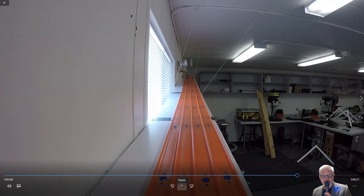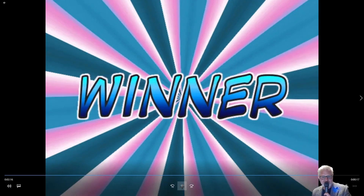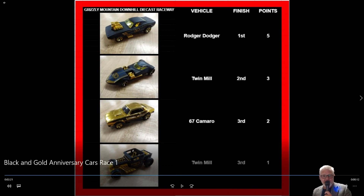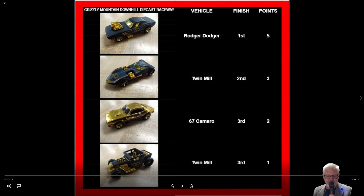Here we are in the championship final race of the day. Both cars heading down quickly — it looks like Roger Dodger over the hump to the finish line. They are telling me in my ear that was Roger Dodger to finish first. The point system is as follows: Roger Dodger first place with five points, Twin Mill second place three points, 67 Camaro — even though he hung up on the rail and didn't finish that last race — receives two points. And that is a typo — low budget raceway — Bone Shaker fourth place, one point. That's how the race finishes today.